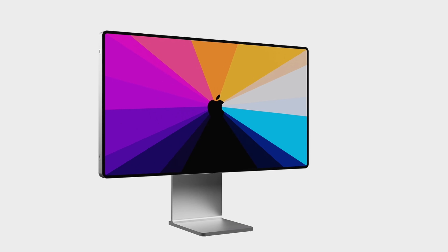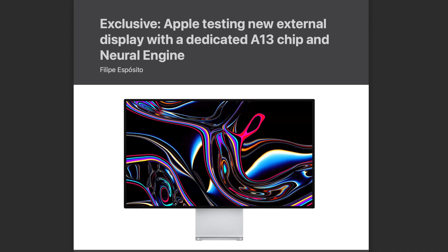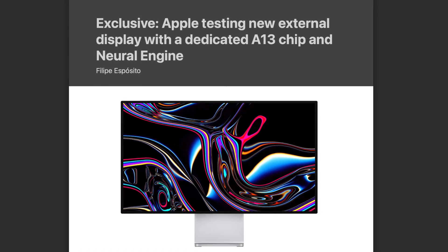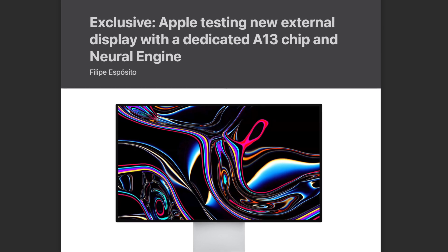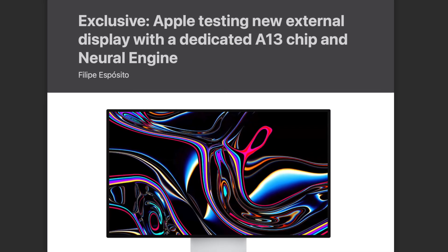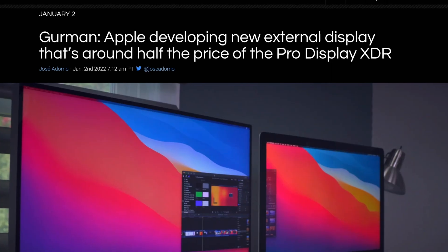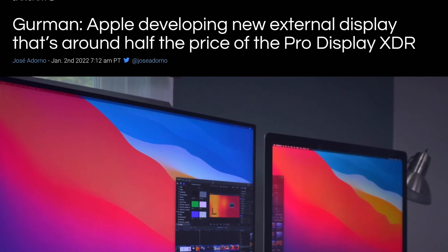That flagship could be the Pro Display and also maybe the regular Apple Display. In case you're wondering about the features, we could see an A13 chip used for image scaling, HDR, and other video processing. It could also feature similar Mini LED tech to the iPad and the MacBook. And I'm hoping we also see a lower price.